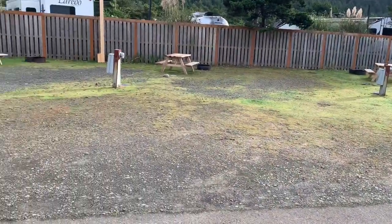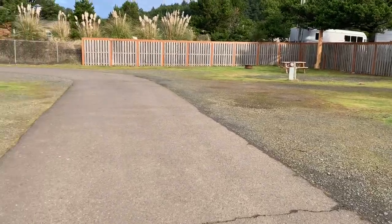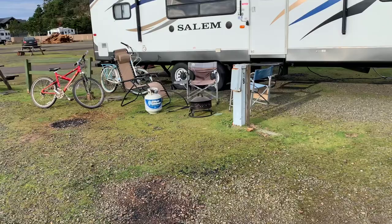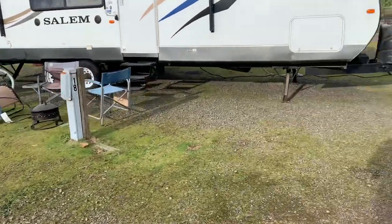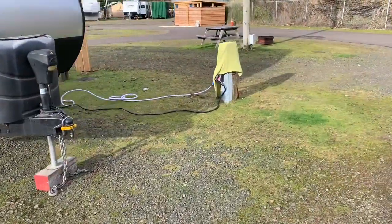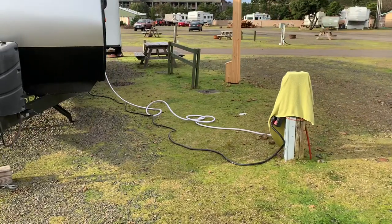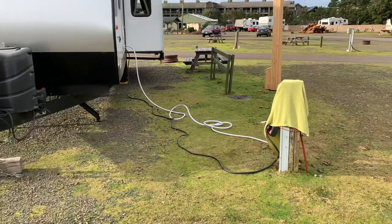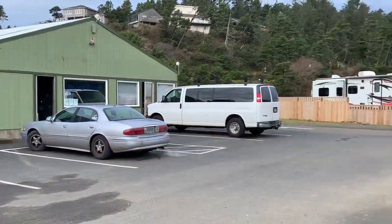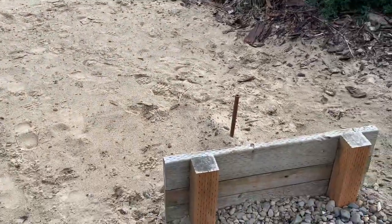These are the back-end sites that are along the back fence. This would be a great place to go as a group. You can see all of our stuff kind of sprawled out — we weren't being very clean. In a packed summertime, you could push your RV closer to the wall and have more space. There's also a little horseshoe pit here, with lots of areas to have fun and play.